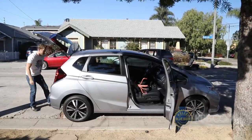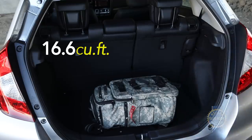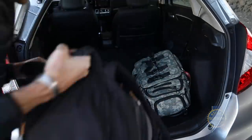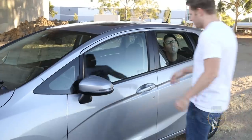All told, you've got a substantial 16.6 cubic feet behind the second row seats and 52.7 cubic feet of space behind the front seats. Add wide opening doors and a low load height and the result is an exceptionally versatile cargo hauler.